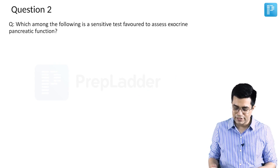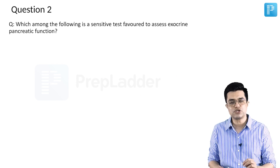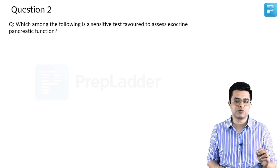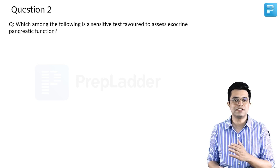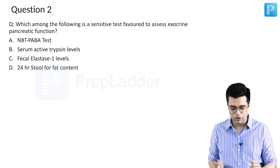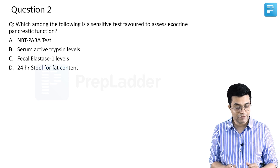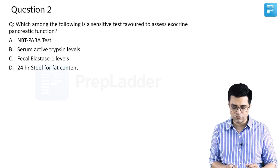Which among the following is a sensitive test favoured to assess exocrine pancreatic function? This question is very similar to one asked in a central institute super speciality exam. The four options given were: option A - NBT PABA test, option B - serum active trypsin levels, option C - fecal elastase 1 levels, and option D - 24 hours stool fat content.